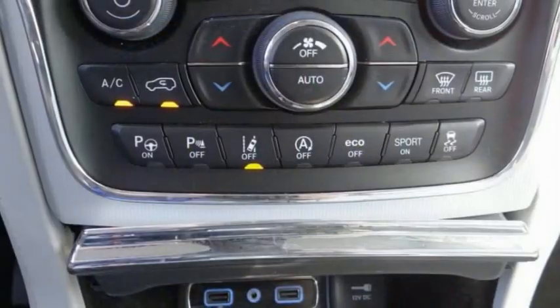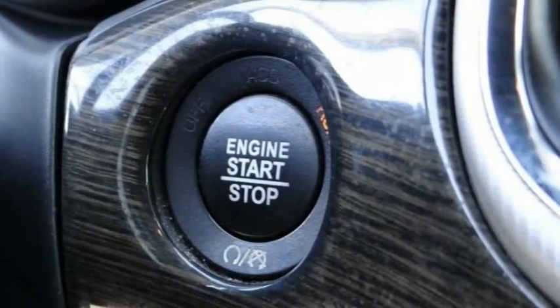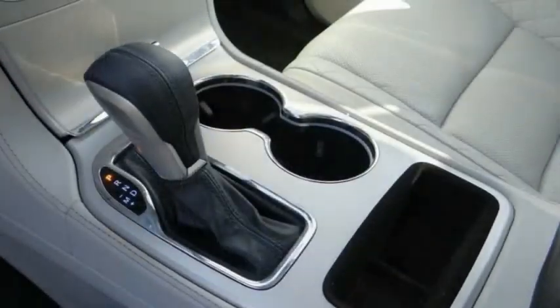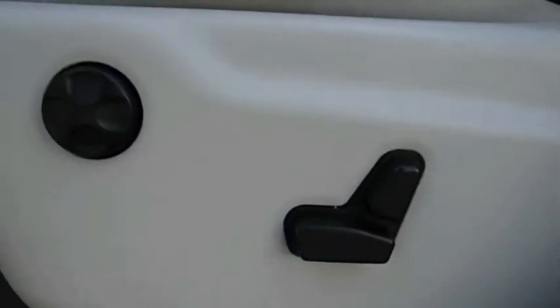Here are some of this vehicle's great options: electronic stability control, alloy wheels, power lift gate, brake assist, traction control, remote keyless entry, fog lights, rain sensing wipers, four-wheel disc brakes, and front license plate bracket.